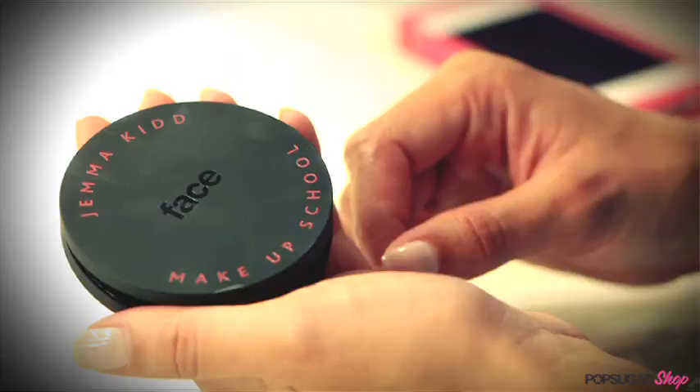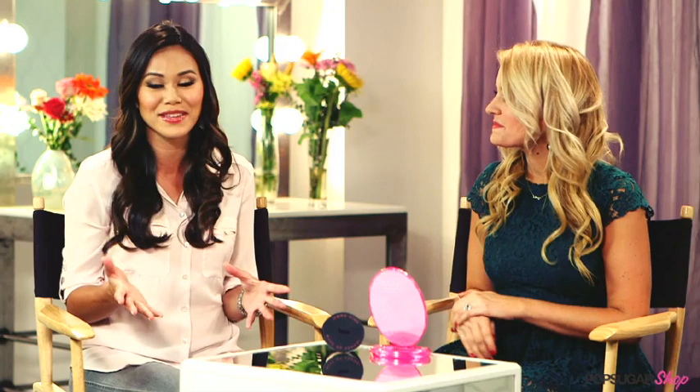I love how it comes in this great compact so you have a mirror right there when you want to apply it. I always keep this in my purse. Great, well we love these products and we know you're gonna love them too. All the products featured on PopSugar Shop are hand selected by our editorial team and with this Gemma Kidd Radiance Cream you're gonna get 15% off. Kirby, thank you so much for joining us. Thank you Brandy, always a pleasure.